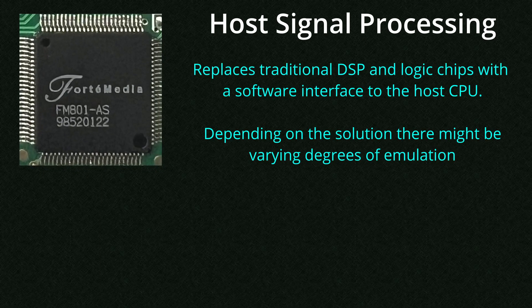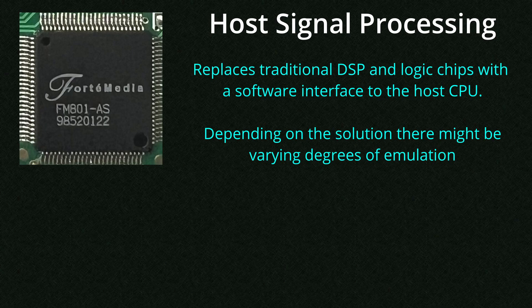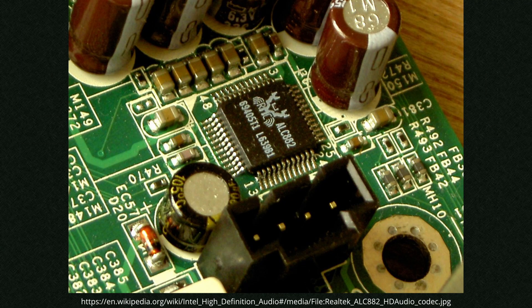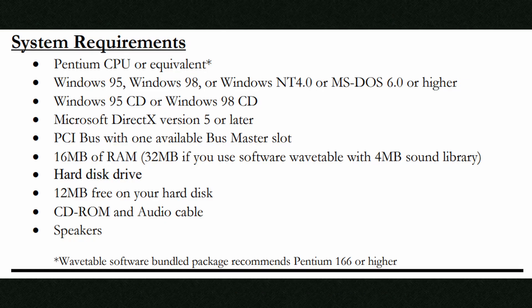The answer is host signal processing or emulation. If you've heard of terms like soft modems, this would be a similar concept. Manufacturers only needed to put the bare minimum of interfacing logic chips onto these sound cards and relied on the host CPU and software to perform all the heavy lifting. Your standard AC97 integrated sound card does very similar things. CPUs are very powerful and host signal processing doesn't tax them too much. Forte Media thought about this back in 1998 and wanted to use their in-house knowledge of integration to bring this to the mass market.